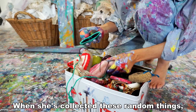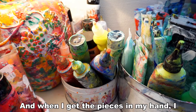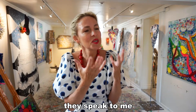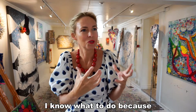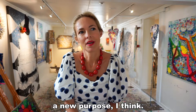When she's collected these random things, she takes them into her studio. And when I get the pieces in my hand, they speak to me. And they say, I'm champagne, or I'm a heart. And I know what to do because they have a new purpose, I think. So it's really inspiring to work with old stuff.